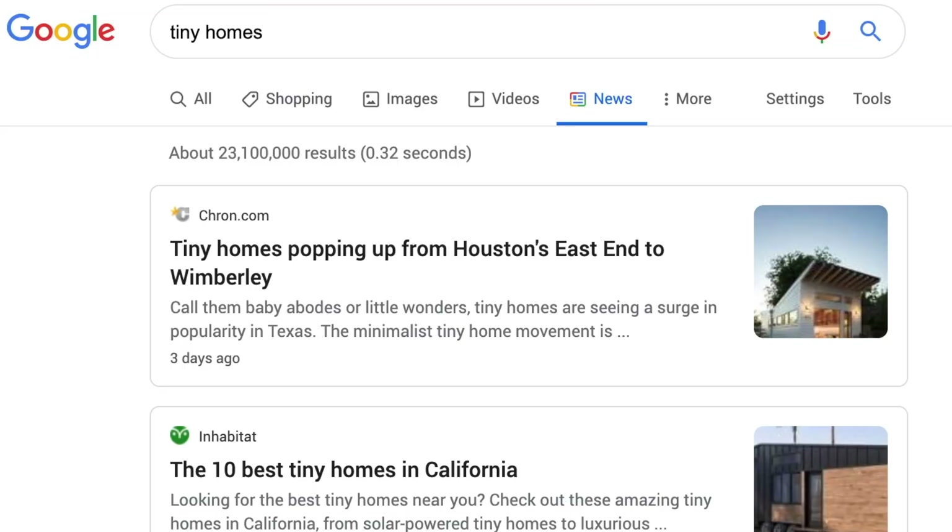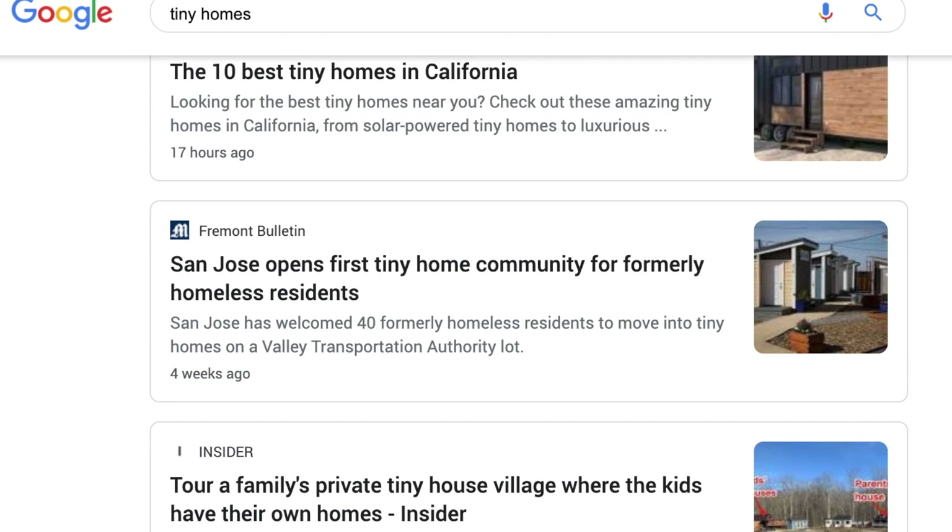I'm totally fascinated by tiny homes, and there are some beautiful luxury ones all over the internet. There are tiny homes being built across the nation and in many other countries as well, and some of them are super mega luxurious, and I'm going to be sharing those with you today.